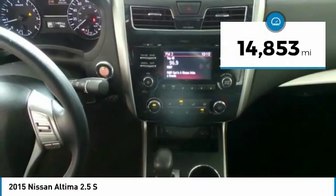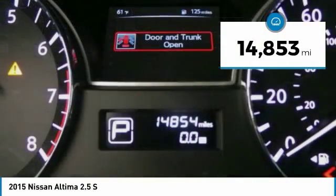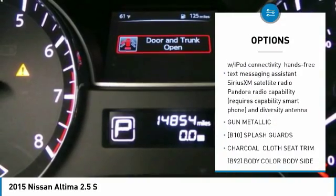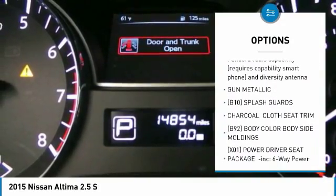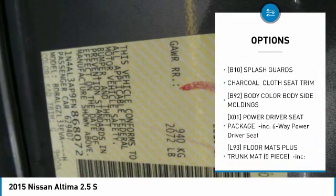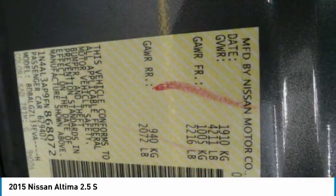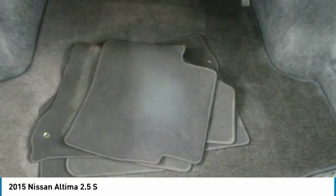This vehicle has less than 15,000 miles. Here are some of this vehicle's great options: keyless entry, steering wheel audio controls, anti-lock braking system, traction control, stability control, Bluetooth, power steering, adjustable steering wheel, cruise control, and keyless start.